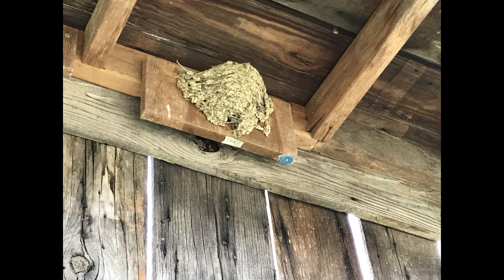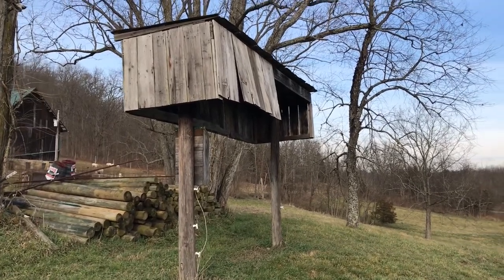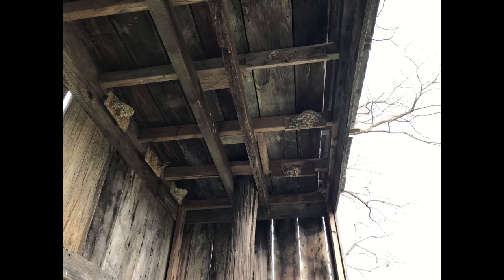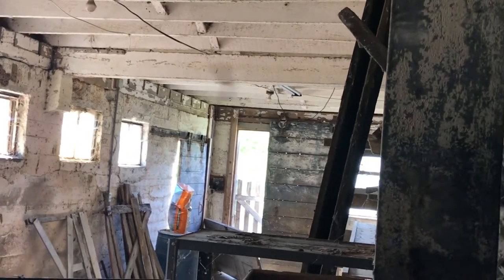Unfortunately, this left the barn swallows with no place to nest. It was winter, so no harm done immediately, but when they came back in the spring they were going to be in for an unpleasant surprise. So I built them a birdhouse right next to where the old house had been. I even relocated their nests from the old house to the new one — but when they came back in the spring, they moved into my barn instead.